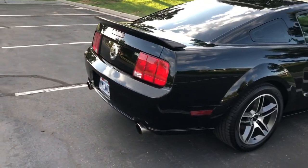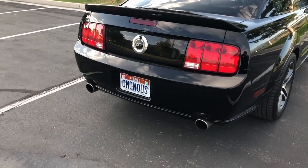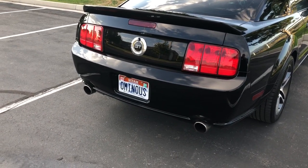This car does have an aftermarket exhaust. It's a pipes exhaust system. Here's a little clip of how that sounds.